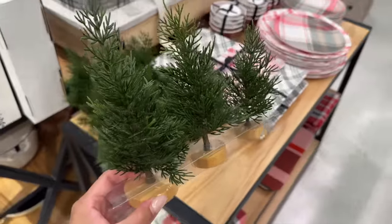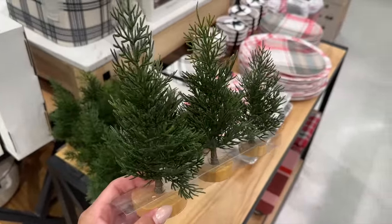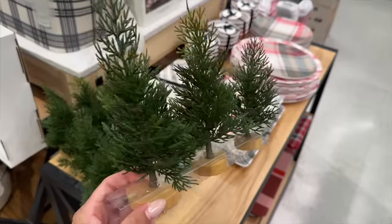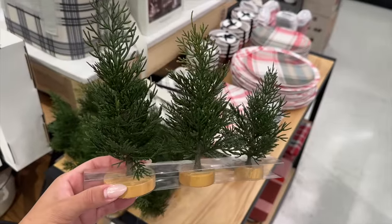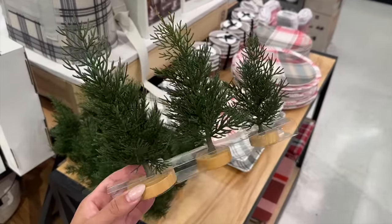These little pine trees are always good to pick up, in case you have little side tables that you want to make festive for the holidays, or maybe like a window somewhere — this will look really pretty. It's only $10, really affordable too.